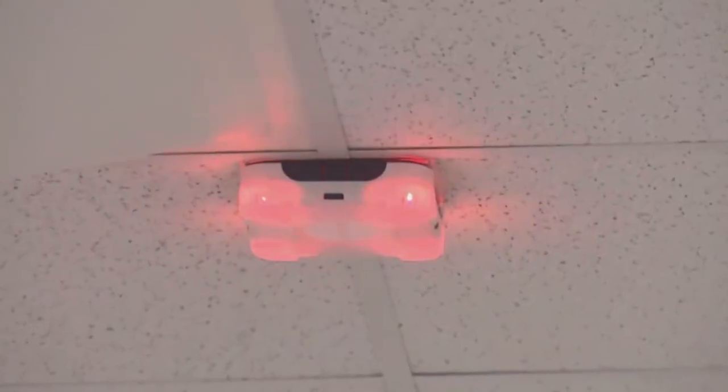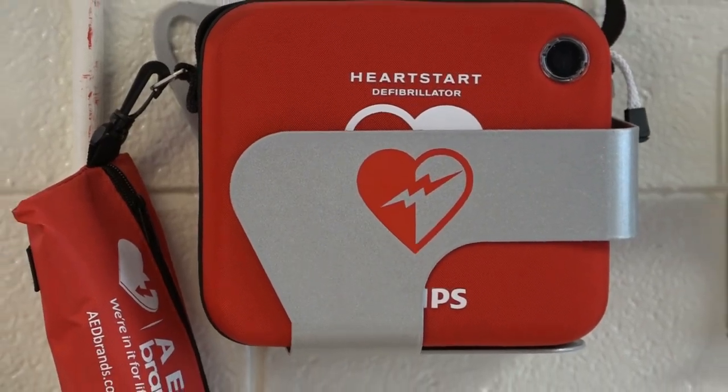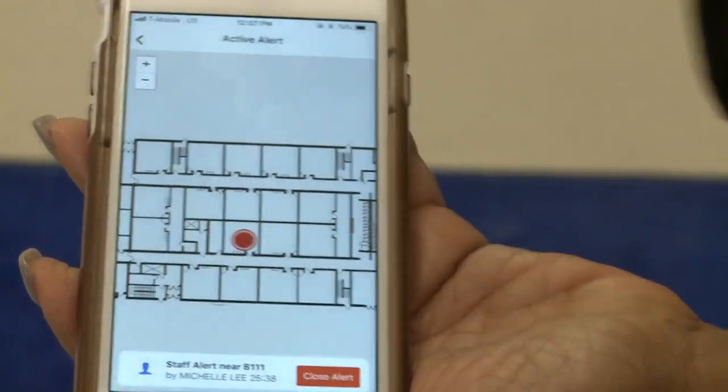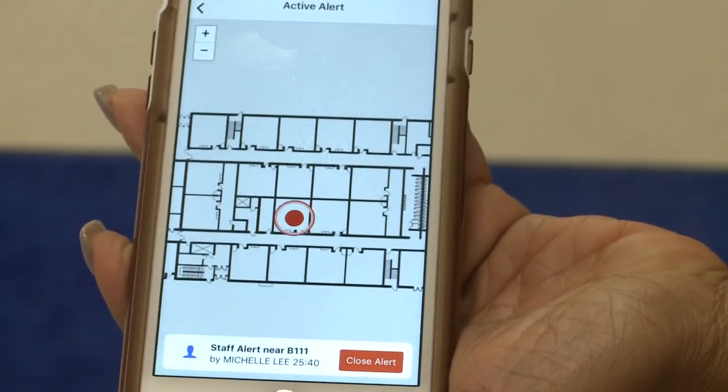The power of knowing that if they click this, all hands are on deck. Principal Danielle Miller was one of the first trained on it. Common alerts include a child needing medical help, but you can also use the badge to alert there's a threat requiring full school lockdown. The badge pinpoints the location where the alert is activated.